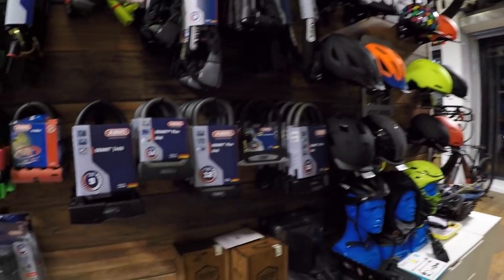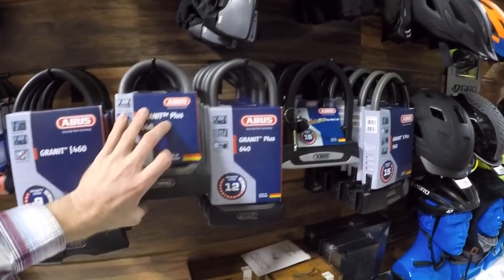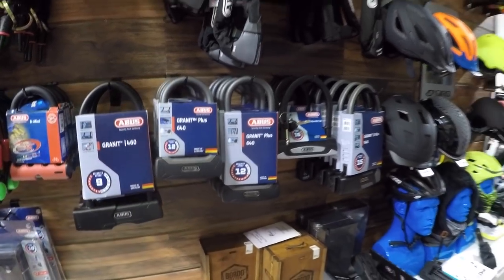Other brands like Blackburn also lock at both points. Kryptonite is one of the major companies in the space, and from experience, Abus locks are pretty similar or higher quality — and made in Germany. Kryptonite does offer an anti-theft insurance policy, but a key caveat is that it's not covered if the lock is broken with a power tool. Since a portable angle grinder is the most common theft method, that policy may not protect you when it matters most.